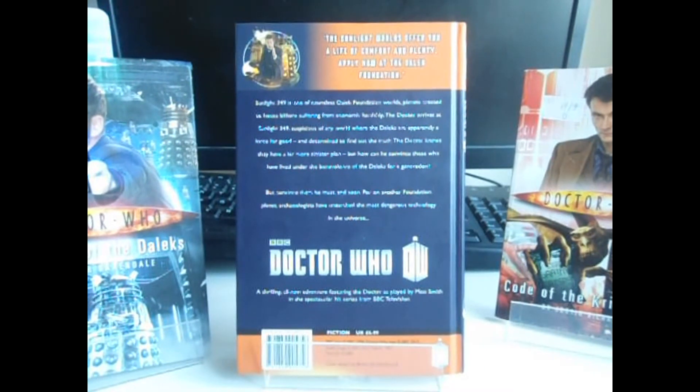The Sunlight Worlds offer you a life of comfort and plenty. Apply now at the Dalek Foundation. Sunlight 349 is one of the countless Dalek Foundation worlds — planets created to house billions from economic hardship. The Doctor arrives at Sunlight 349, suspicious of any world where the Daleks are apparently a force for good, and determined to find out the truth. The Doctor knows they have a far more sinister plan, but how can he convince those who have lived under the benevolence of the Daleks for a generation? But convince them he must, and soon, for on another Foundation planet, archaeologists have unearthed the most dangerous technology in the universe.